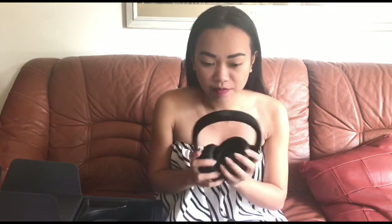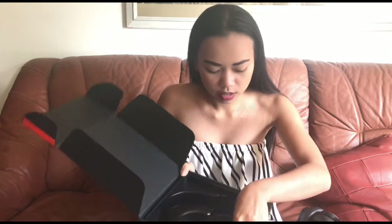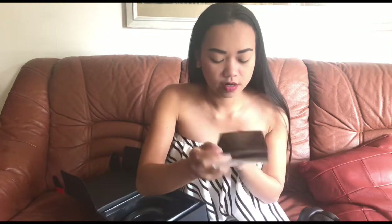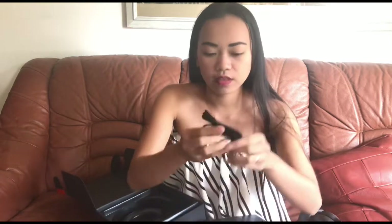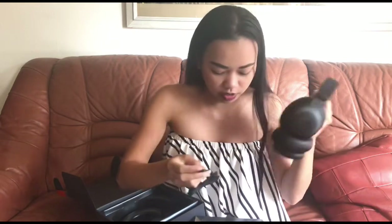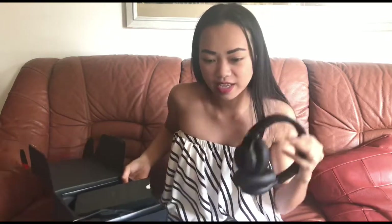That's why my husband bought me these JBL headphones. Inside the box we have a manual book, a charger, and something like a port adapter. That's everything inside — this is my JBL.